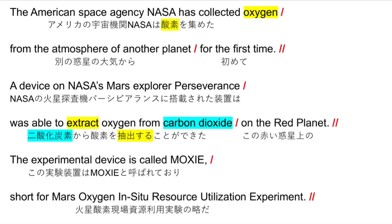The American space agency NASA has collected oxygen from the atmosphere of another planet. For the first time, a device on NASA's Mars Explorer Perseverance was able to extract oxygen from carbon dioxide on the red planet.